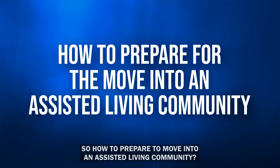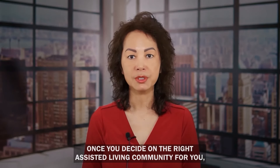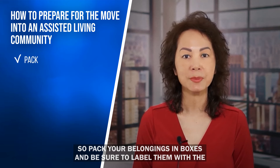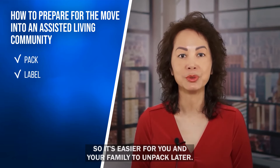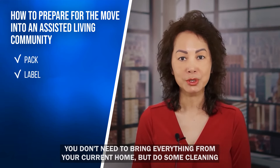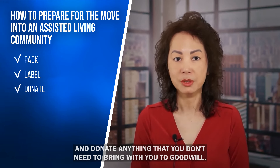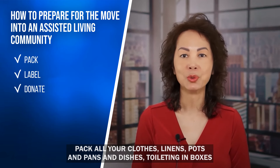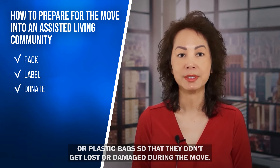Once you decide on the right assisted living community, it's time to prepare to move in. Pack your belongings in boxes and label them with the room they'll be going into so it's easier to unpack later. You don't need to bring everything — do some cleaning and donate anything you don't need to Goodwill. Pack all your clothes, linens, pots and pans, dishes, and toiletries in boxes or plastic bags so they don't get lost or damaged during the move.